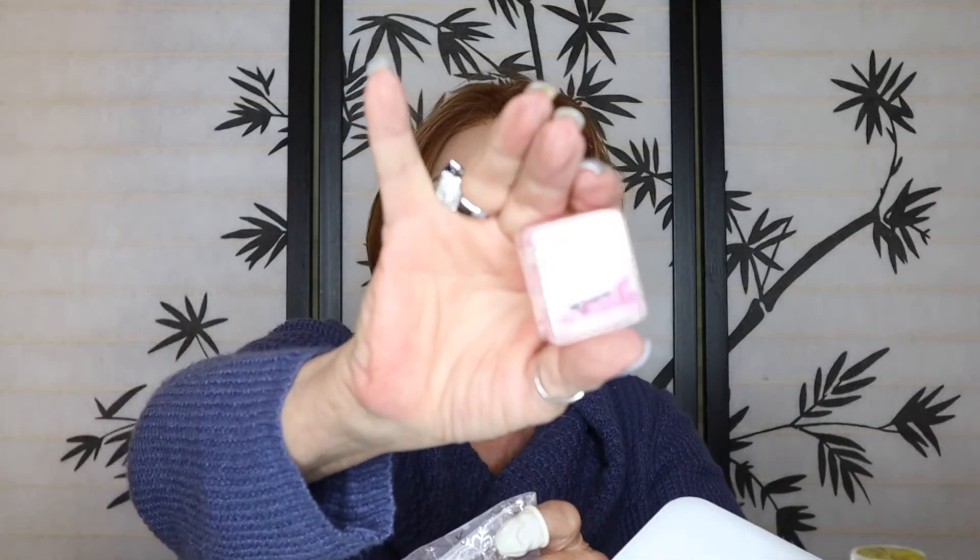It's very Christmassy and holiday-ish. And what do we have in here? This is a double pencil sharpener, which I don't think I have one like that — it's nice. This is a galactic three-in-one lip sparkle balm. That's nice. And this is a pair of earrings in gold with stars.